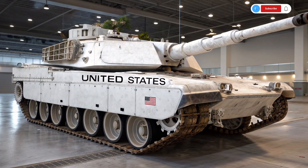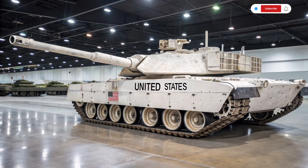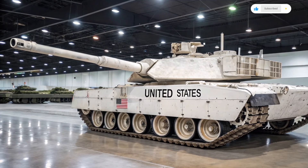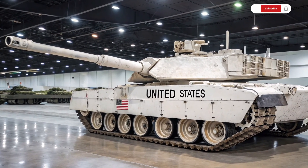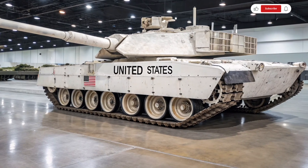The tank is also networked into a larger battlefield system, meaning it can share threat data in real time with other vehicles, drones, and command units — creating a web of information that turns every Abrams into both a weapon and a sensor node.